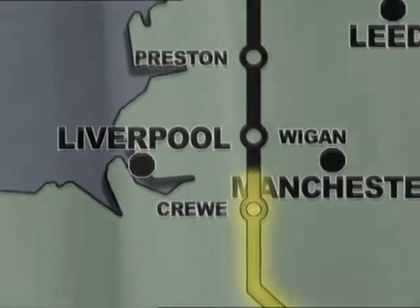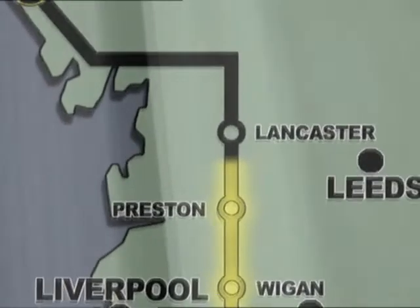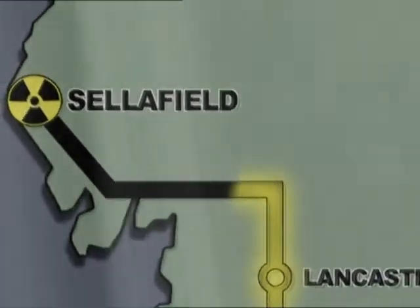It takes its time to get up here. It'll leave a power station down in the southwest on one particular afternoon, gets parked up overnight at a particular railway sidings in the Midlands, and then it continues its journey — sometimes joined with other consignments that have come from other power stations — and arrives here usually towards the end of the week.